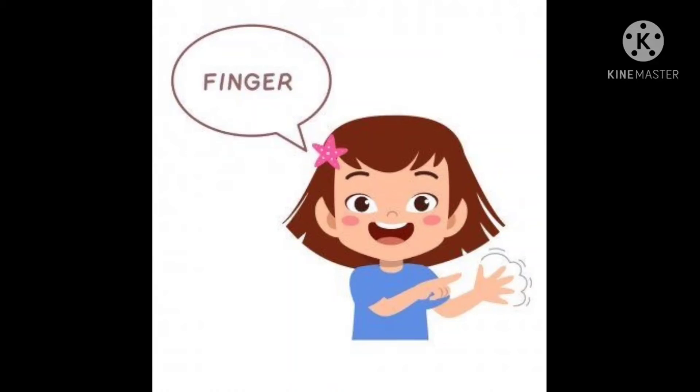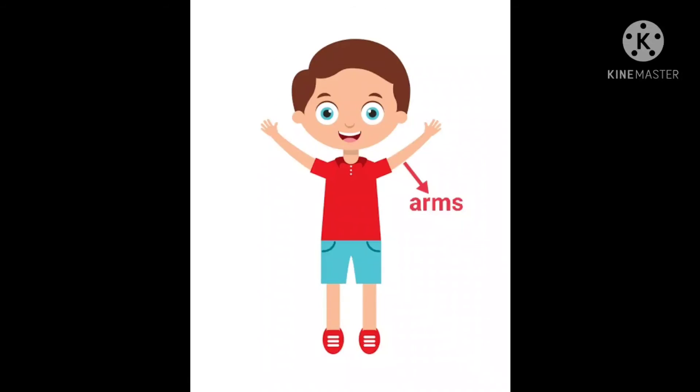Finger. We have eight little fingers and two thumbs. Arm. A R M, arms. The upper part of the hand is called arm.